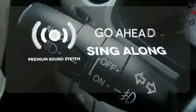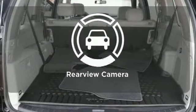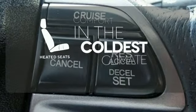Your favorite music has never sounded better thanks to the premium sound system. The backup camera gives you a clear picture of what's behind you, and the heated seats keep you comfortable no matter how cold it is.